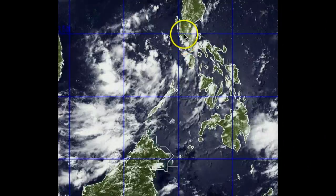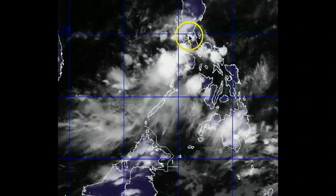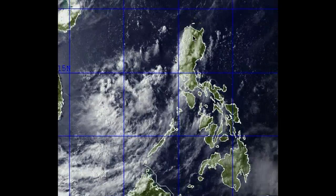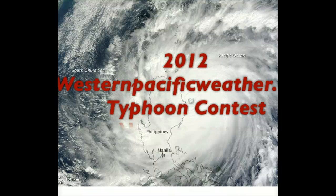You can also see this as you look down towards the south into Malaysia — those thunderstorms blowing up there as well. On this map you can also kind of pick out Manila there with the light display. That is all for right now, everybody — but I do have one more thing I want to quickly mention: the 2012 Western Pacific Weather Typhoon Contest.